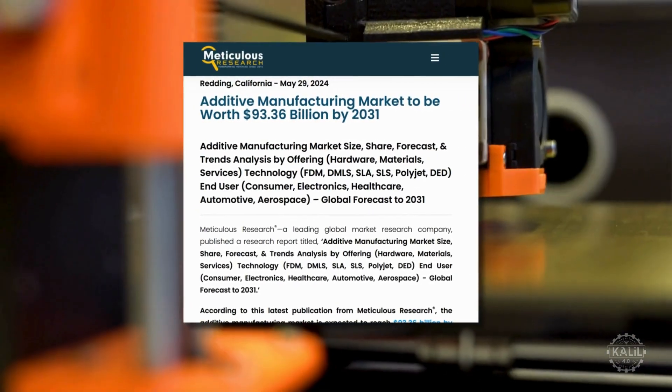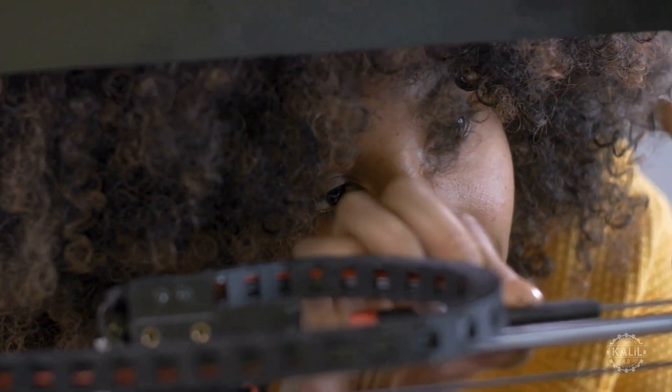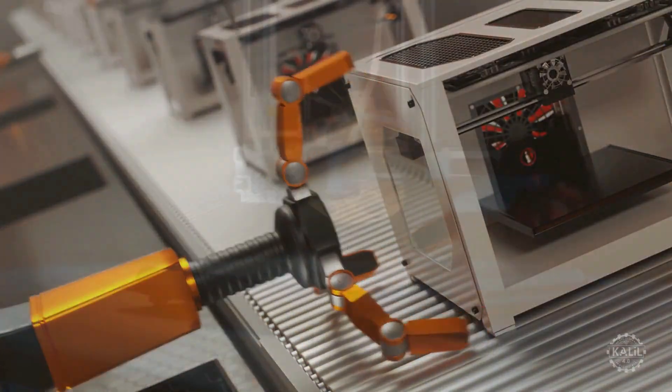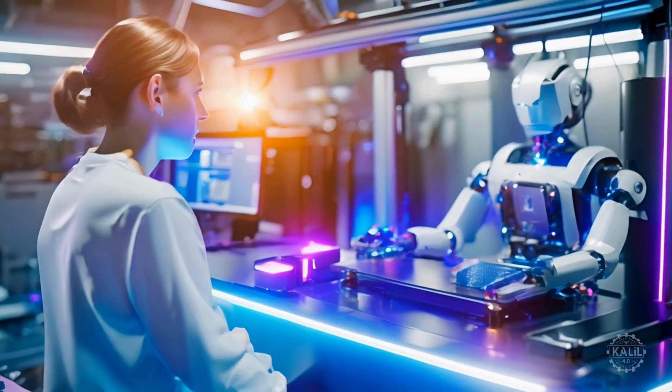Meticulous research predicts a compound annual growth rate of 22% into 2030. As 3D printing integrates with Industry 4.0 technologies like digital twins, IoT, and generative AI, the future increasingly resembles a science fiction movie. Let's take a peek.